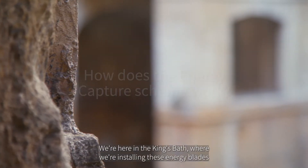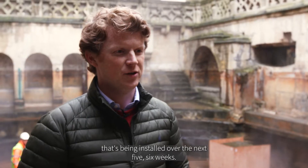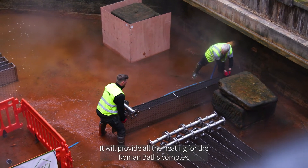We're here in the King's Bath. We're installing these energy blades here behind me to collect the energy for the new heat pump system that's being installed over the next five, six weeks. It will provide all the heating for the Roman Bath complex.